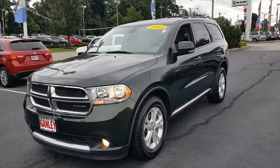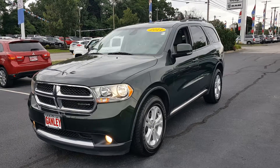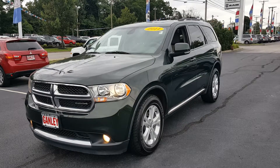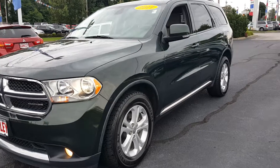Today's video is on a 2011 Dodge Durango. It's natural green with gray interiors. It does have a limited warranty as well. Let's do a quick walk around the vehicle here.